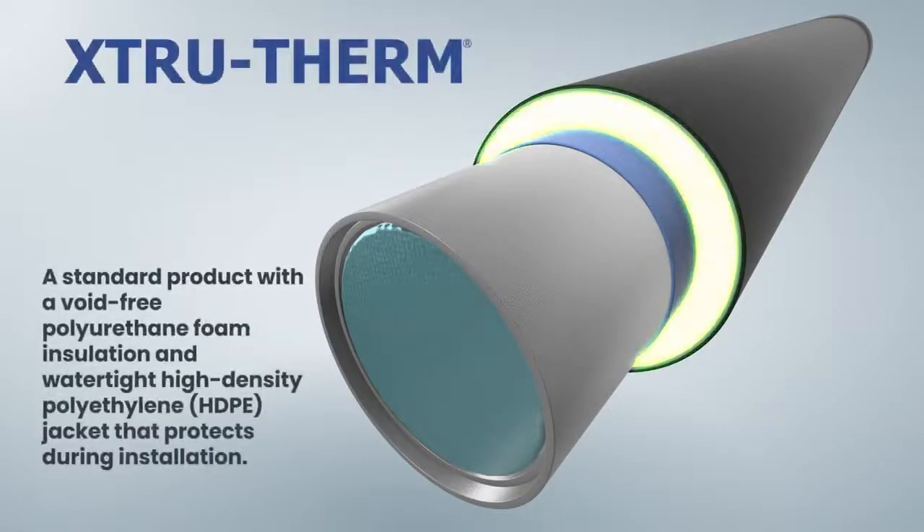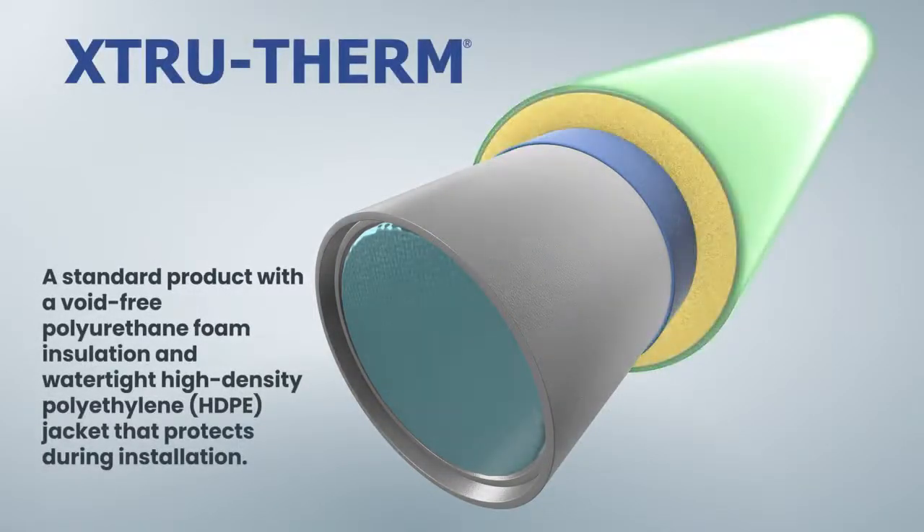Extratherm is a standard product with a void-free polyurethane foam insulation and watertight high density polyethylene jacket that protects during installation.